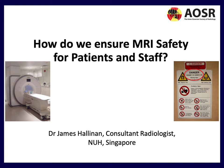My name is James Hananan. I'm a Consultant Radiologist at NUH in Singapore, and today we're going to talk about how we ensure MRI safety for patients and staff.